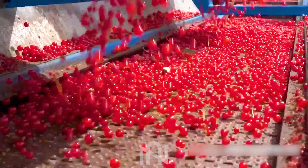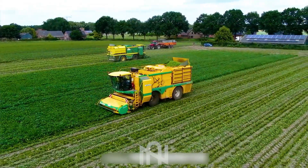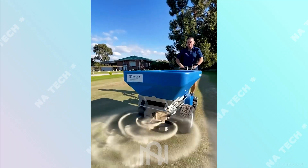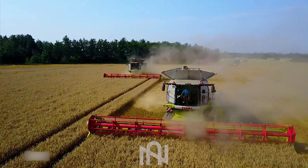Welcome back to NARTEC, your go-to destination for all things tech and machinery. In this episode, we're taking an exciting journey into the fascinating world of agriculture machines. What's in store today is so impressive that it'll blow your mind, so stick around and let's dive right in.